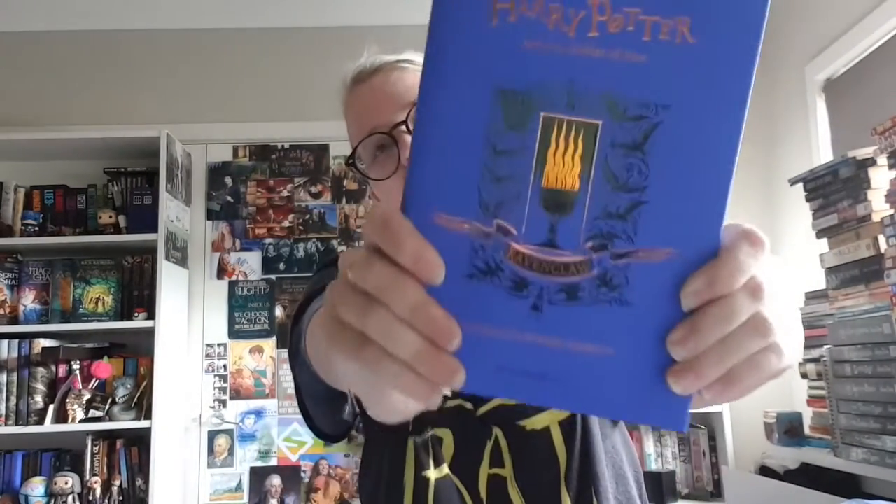I haven't been able to get new books but I was able to get two, and I can't resist not showing them off. I've got Harry Potter and the Goblet of Fire hardback Ravenclaw edition — it's gorgeous, it's beautiful. They recently released what the cover is going to look like for the Order of the Phoenix, and my excitement knows no bounds — that is my favorite of all the Harry Potter books.